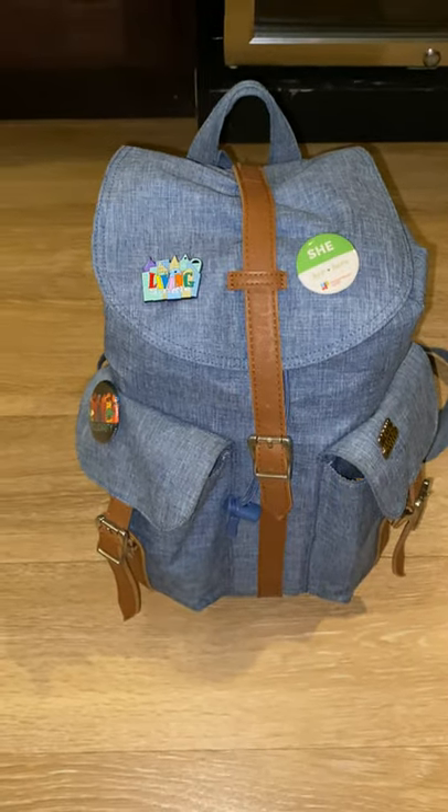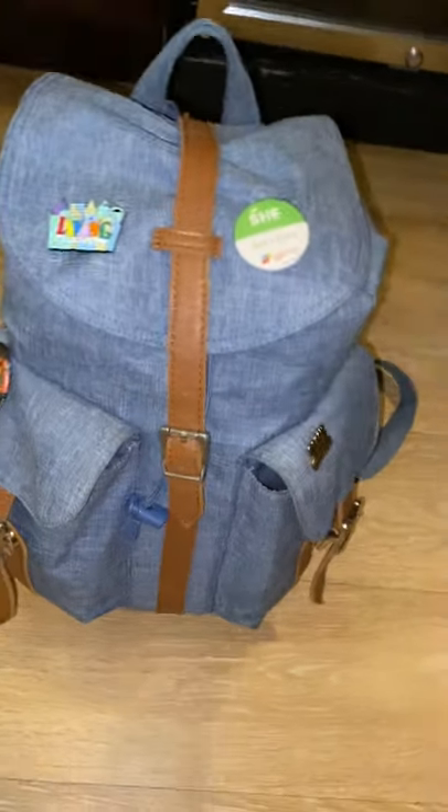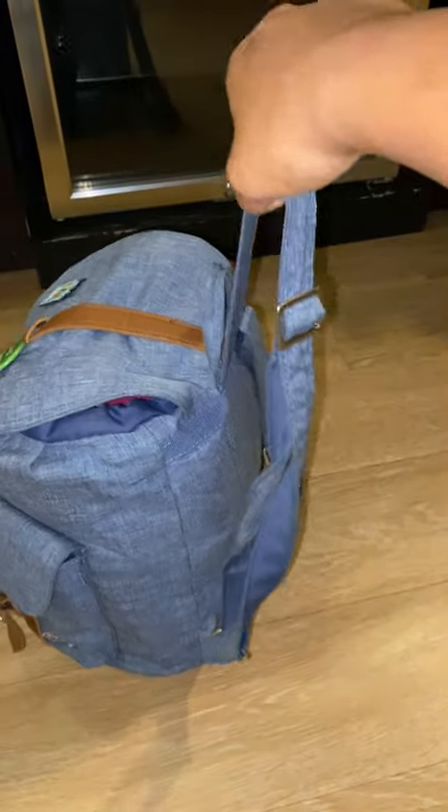Hi there, my name is Shelby Dorsey and this is my presentation of my decided stage manager's toolkit.